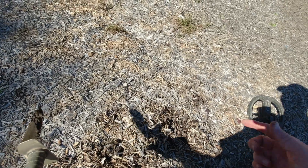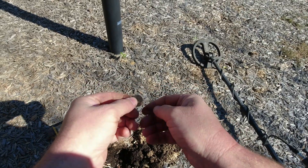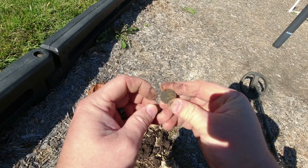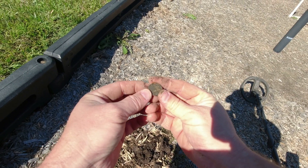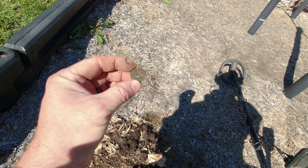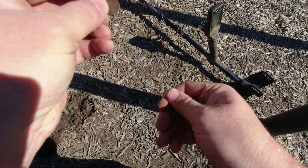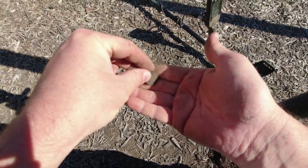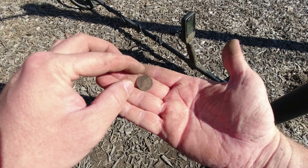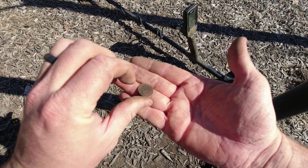Let's keep moving. First coin on this little park area - it ain't pretty but I'll take it. Look at that discoloration on it. Since I last showed y'all anything, I've found four pennies and I've barely moved. Also got a dime.